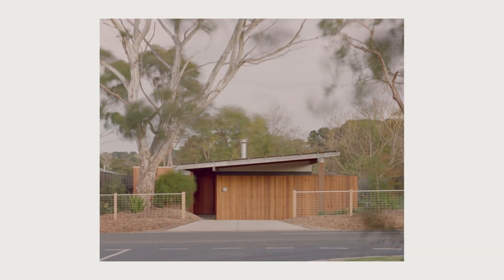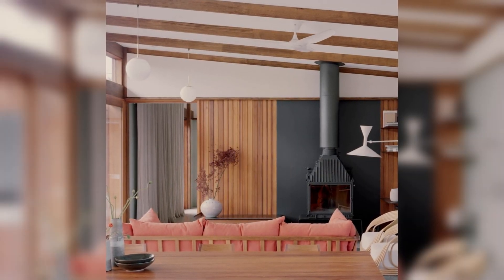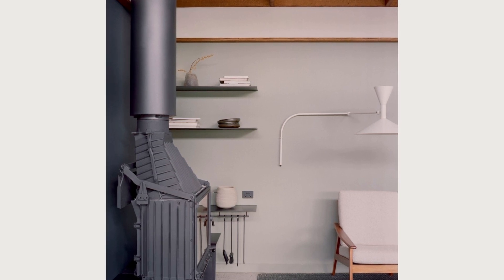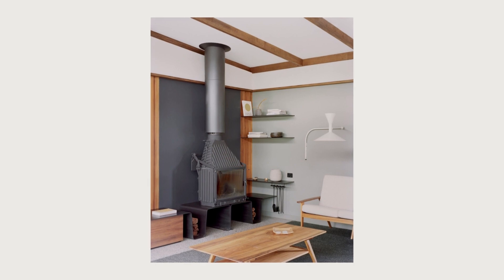The entry procession leads to an arrival space that looks out through a large glazed window onto the southern courtyard, drawing you through to the central living space. This entrance space creates a thermal airlock and privacy separation from southern utility spaces — mudroom, laundry, and home office.